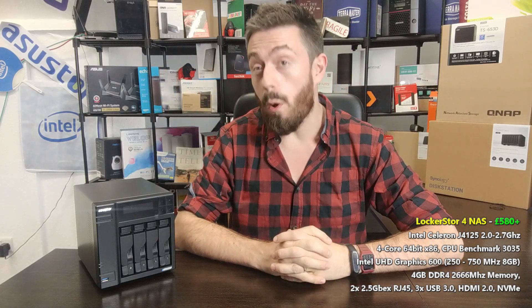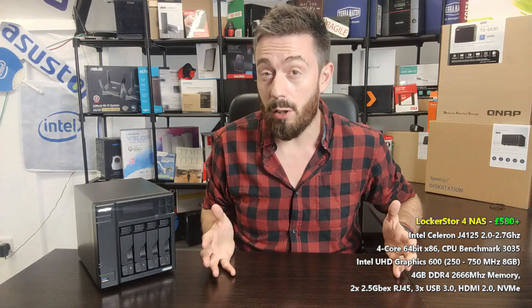Welcome back. Today I want to talk about the brand new LockersStore 4 from AsusStore. I want to talk about five reasons that you should buy and five reasons that you might not want to buy. This isn't the first time I've done a video like this, and today I want to help you decide whether the AsusStore LockersStore 4 is right for you.